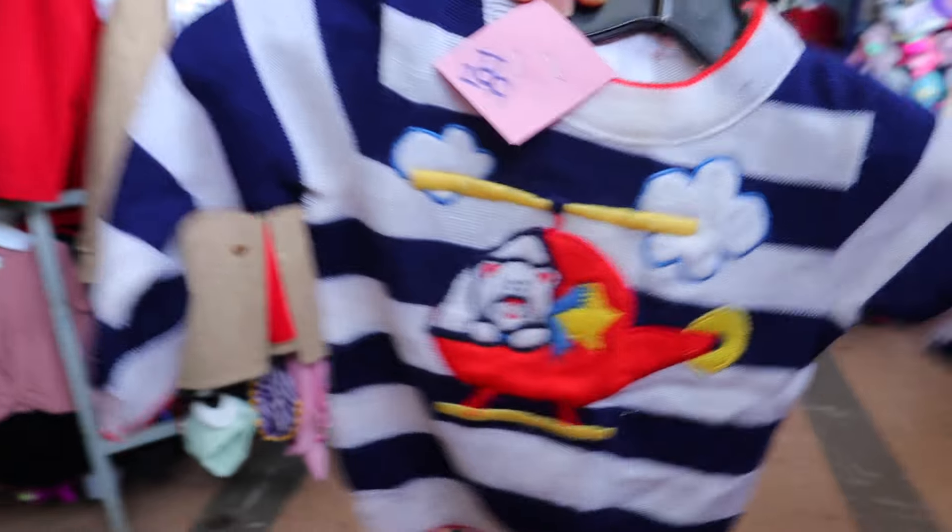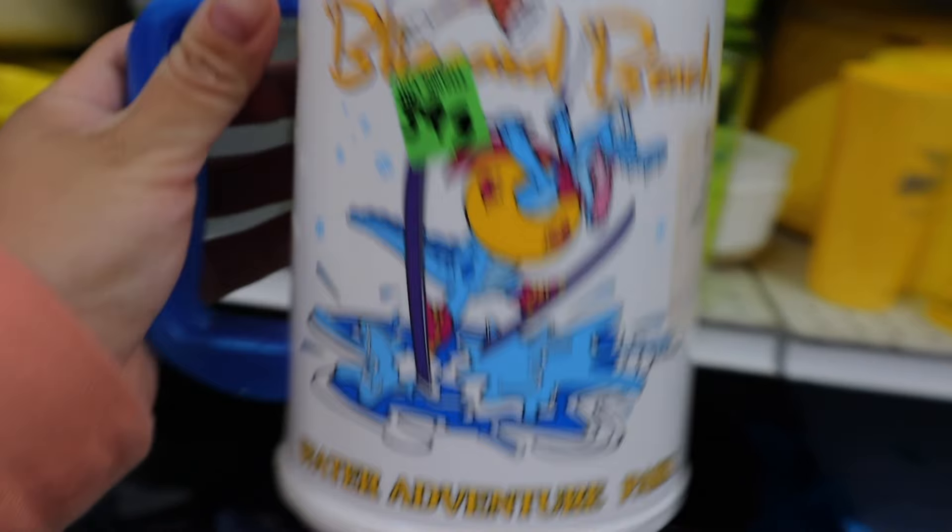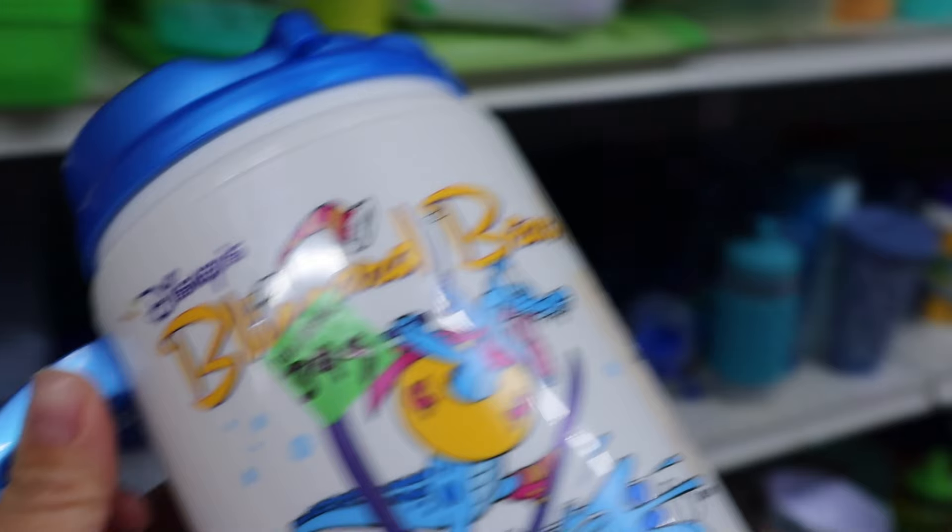When it comes to jackets, I've never resold them, so I'm not sure about this one. Oh, that one looks vintage — what about this? It says Blizzard Beach Water Adventure Park. I'm a little out of breath because we went up a flight of stairs — this is the second floor!